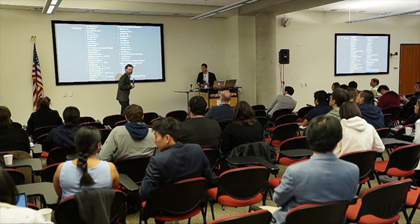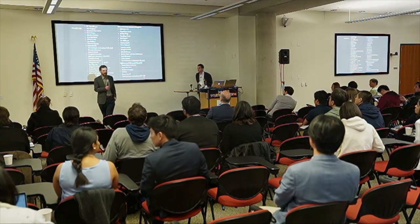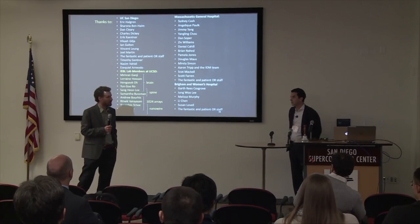Thank you. It was great — going all the way from materials to neuroscience and clinical applications.